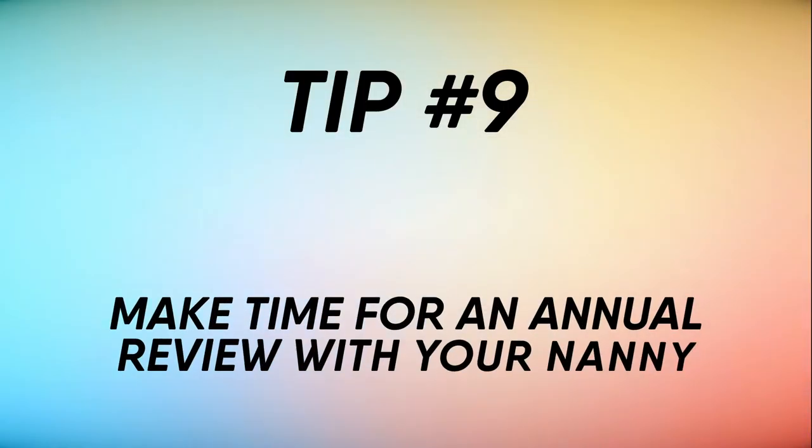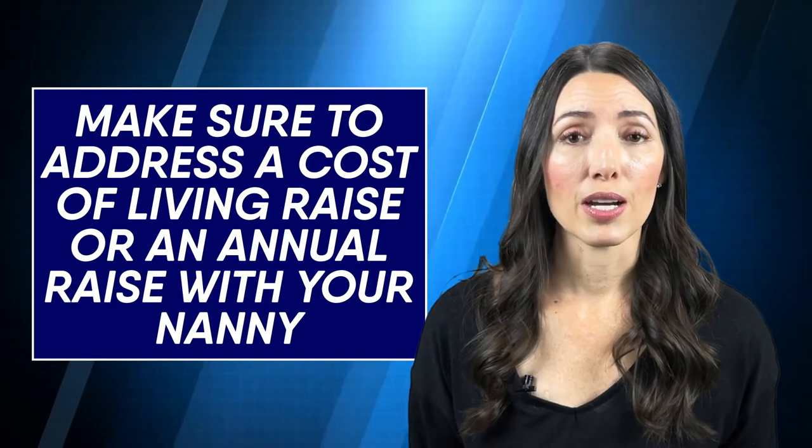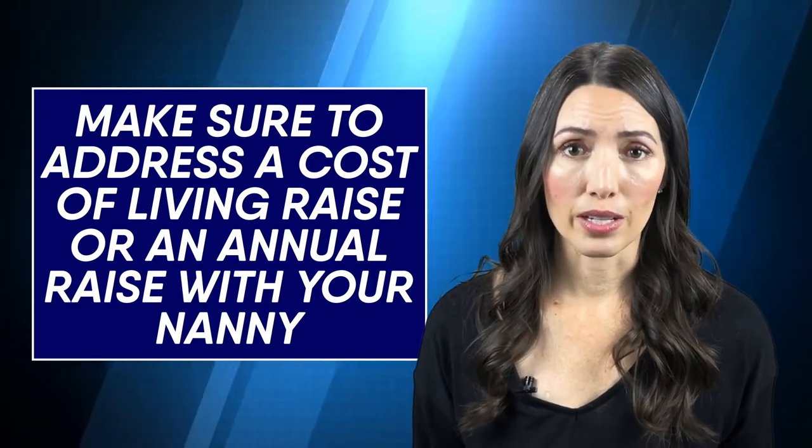Tip number nine: make time for an annual review with your nanny. During this time, make sure to address a cost of living raise or an annual raise. Right now, inflation is on everyone's mind, especially nannies, and I've seen many nannies leaving positions they've been at for a while in order to get a higher wage somewhere else. You can prevent that by having a conversation, recognizing that the cost of living has drastically gone up, and offering a commensurate raise. If you're not sure what an annual review might look like, please check out this video where I walk you through the process.